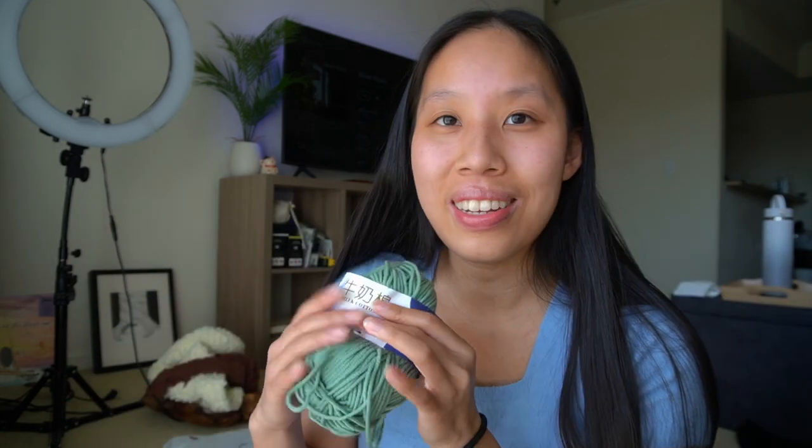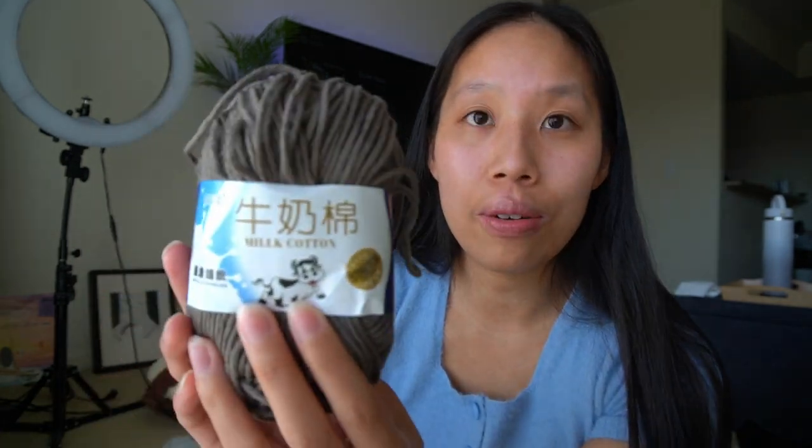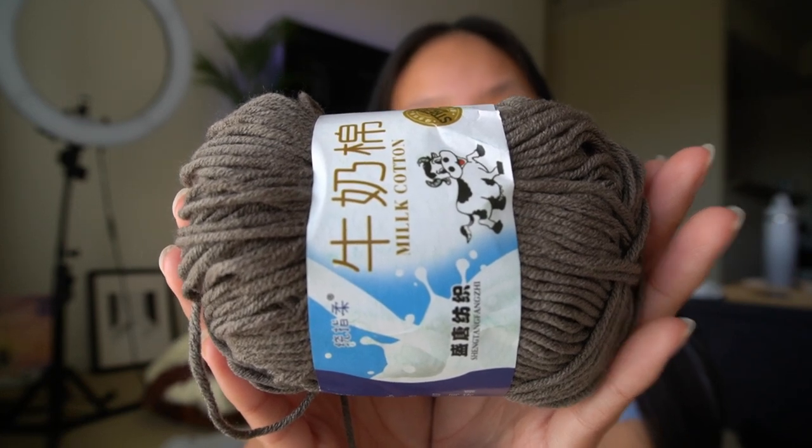There was only one skein left of this green so I only got one — I really liked the color so I just had to get it. Another color I got was this reddish one — I got six of these and thought it would be a good contrast to the blues. The last color of the cow brand milk cotton I got was this brown — it's a bit of a washed out brown color which I like personally. I have three skeins here and I used the other three for my project while I was crocheting on vacation.